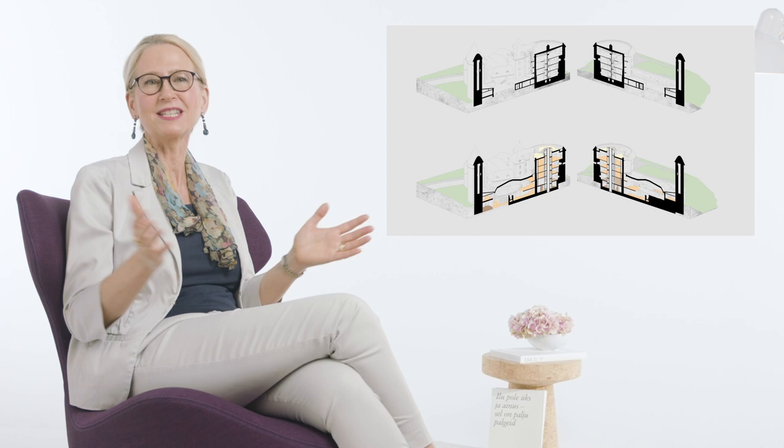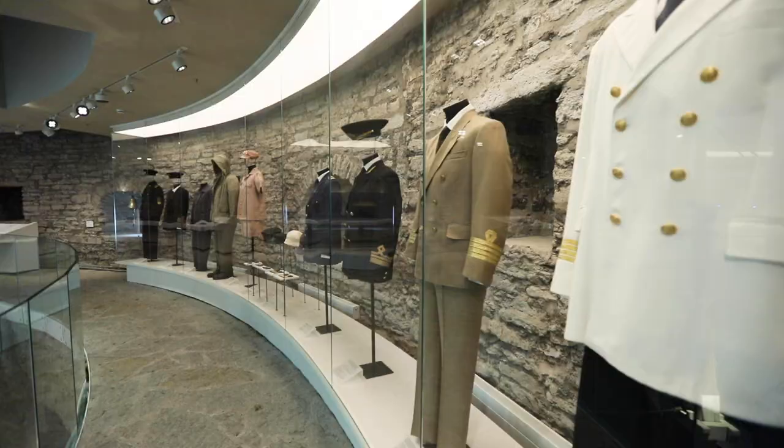Local practice Coco Architects won the competition for the project. Founders Andros Koresa and Raivo Kotov are known for their sophisticated reconstructions which combine old and new in an intimate way.